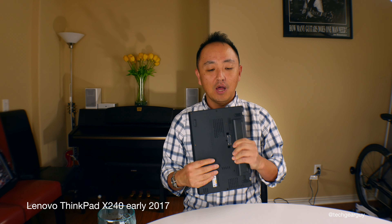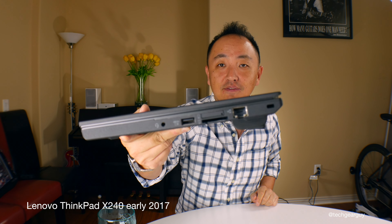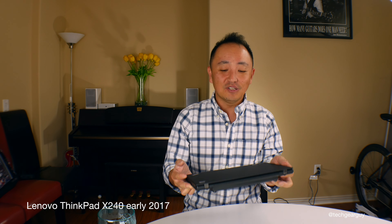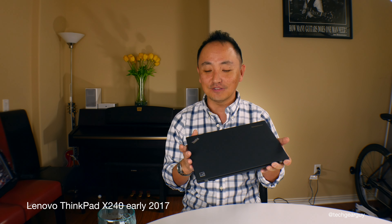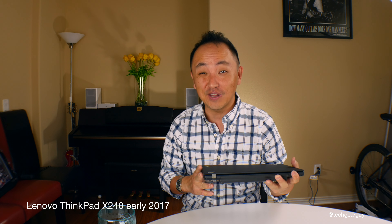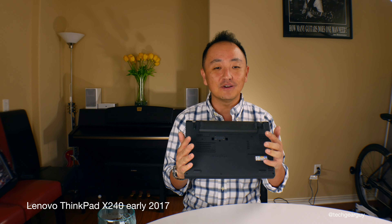Moving on to audio — the speakers are bottom-firing. With the 6-cell battery, there is a little bit of room from the table surface to the bottom of the laptop, so when the audio waves fire downward they bounce off the table. It sounds tiny — let's not kid ourselves. Just like other ThinkPads, unless you go to the X1 Yoga, it's all business and there is no party. Use a nice pair of headphones plugged into the audio jack. The built-in speakers are nothing to write home about.